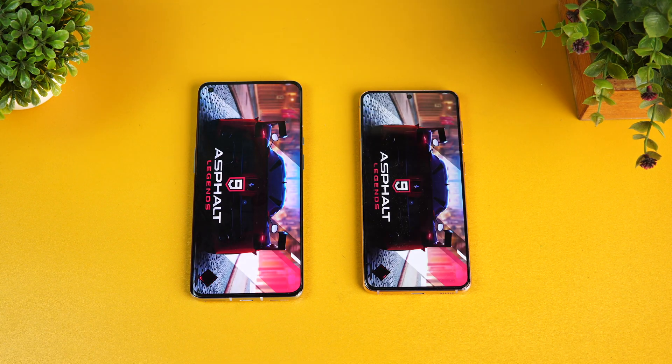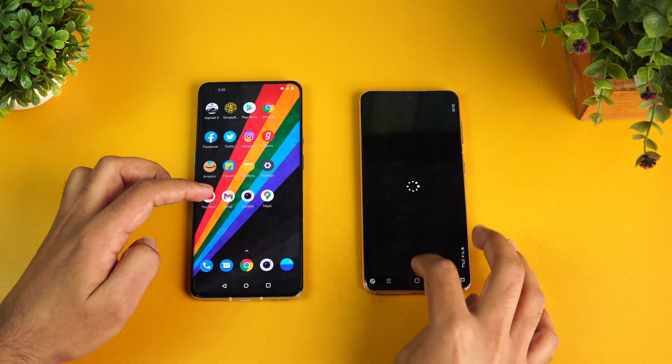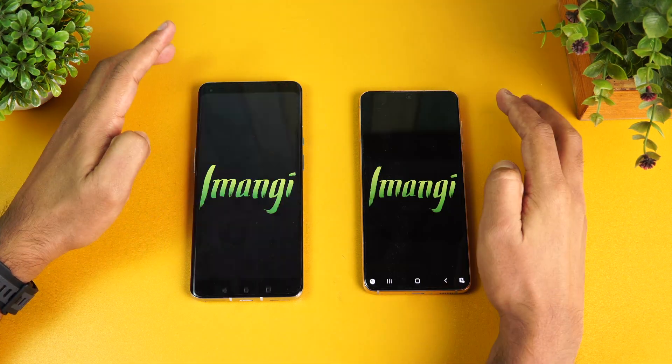We have enabled game mode on both devices. First up is Asphalt 9 — let's see which loads the game faster, the Exynos 2100-powered S21 or the Snapdragon 888-powered OnePlus 9 Pro. The OnePlus definitely took the lead here in terms of opening Asphalt 9. Next is Temple Run — again much faster on the OnePlus 9 Pro.